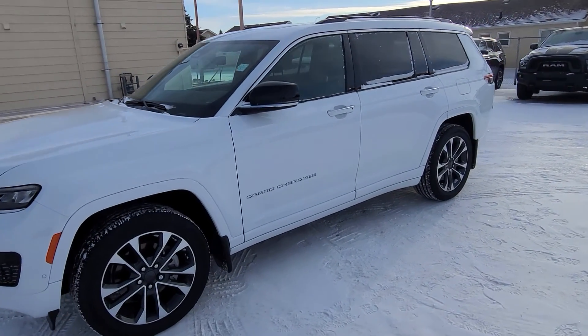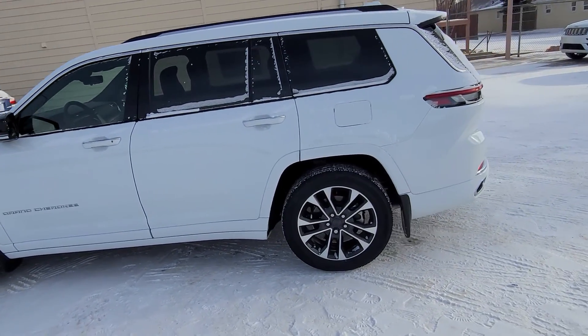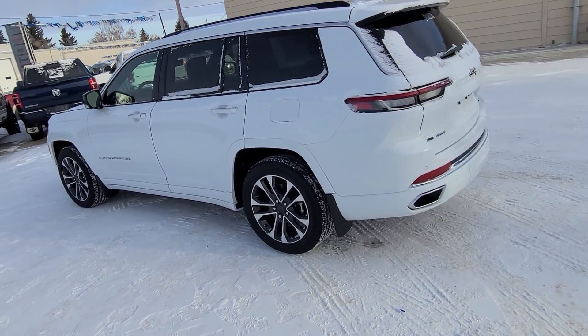Stock number 20090, this is a 2021 Jeep Grand Cherokee L Overland Edition, shown here in bright white.